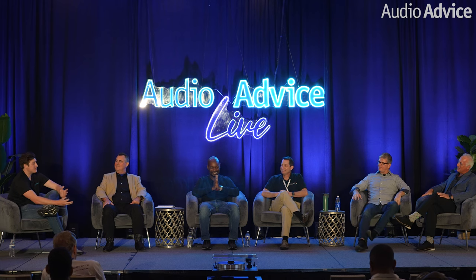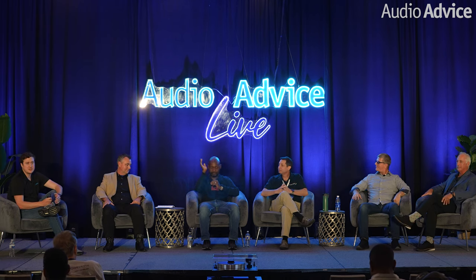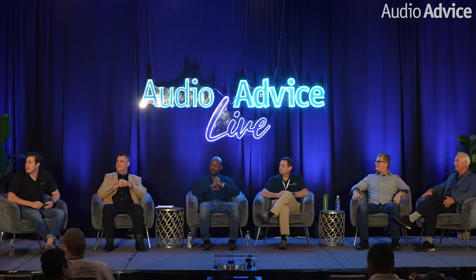That's all the prepared questions. Now we want to take it over to some audience questions. If you have any questions for us, there's a microphone over on the right side. We'd love to hear from you.